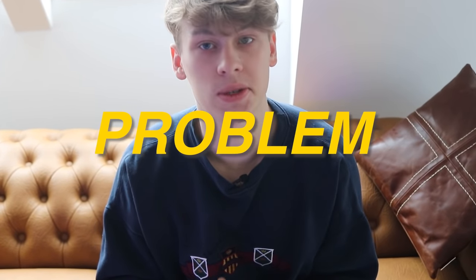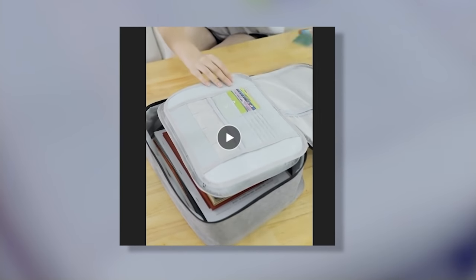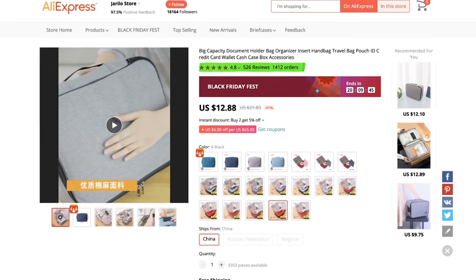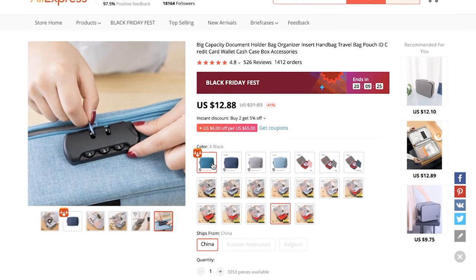The very first product is a very practical and problem-solving product. It's a bag — an organizer that is waterproof and crucial for your documents so they can't get wet. As we can see in the video, it shows off the different features, all the capacity, the different documents and files that can fit inside, and how water-resistant it is. I believe this can be created into a very captivating ad creative. With this particular listing, we have 1,412 orders, 528 reviews, and 4.8 stars — very positive reviews.